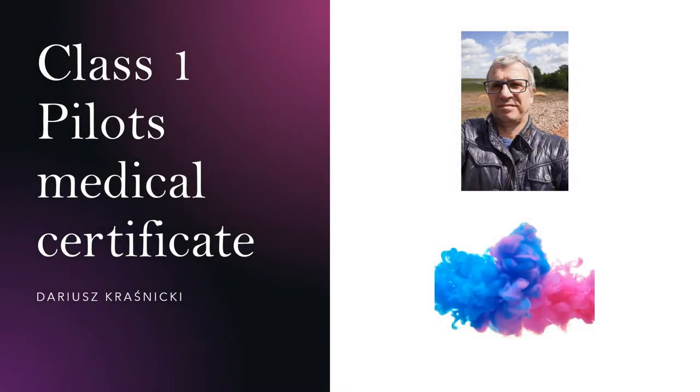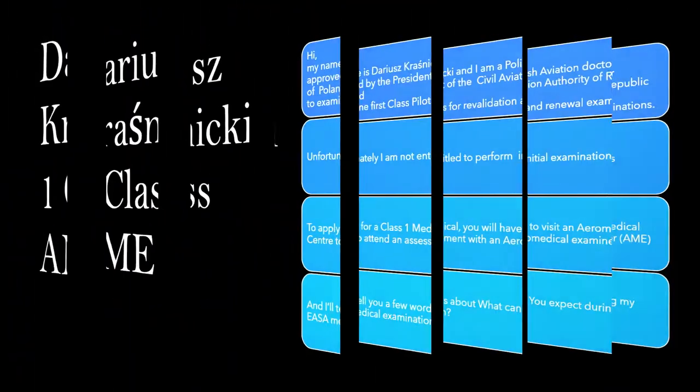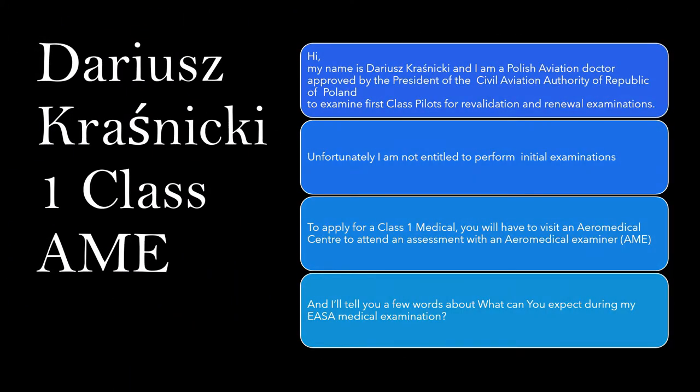Class 1 Pilot's Medical Certificate by Dariusz Krasnicki from Poland. My name is Dariusz Krasnicki and I am a Polish Aviation Doctor approved by the President of the Civil Aviation Authority of the Republic of Poland to examine first-class pilots for revalidation and renewal examinations.